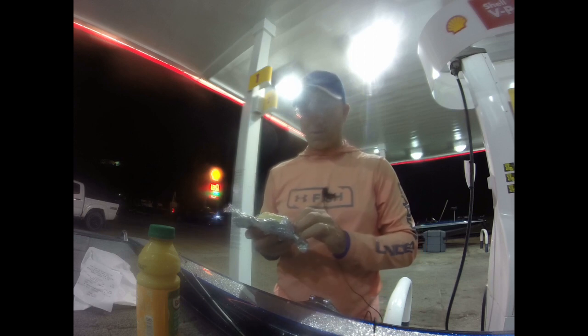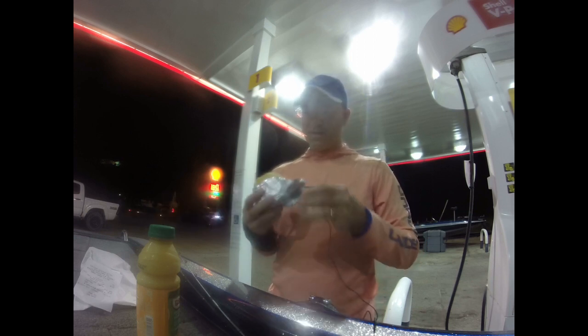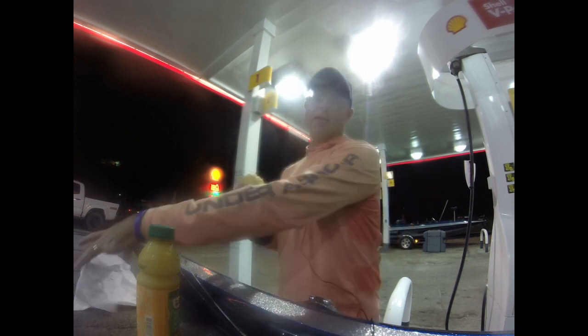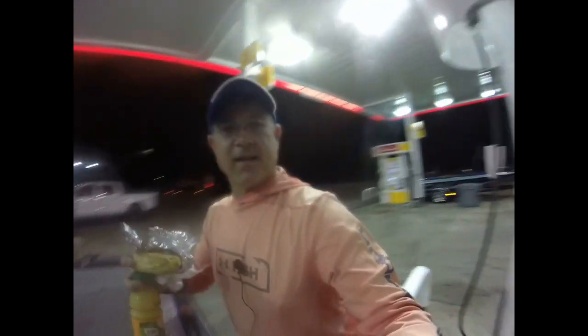This right here is what makes it all good. Because even if we have a bad day of fishing, a Gator Stop sausage and egg biscuit makes it all good again. Alright, let's go see if we can catch some. It's going to be fun.